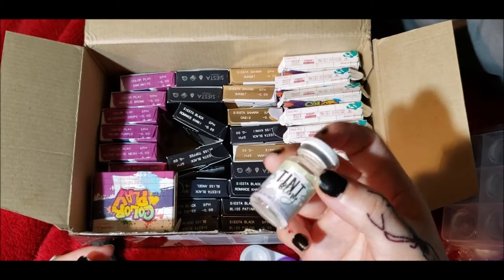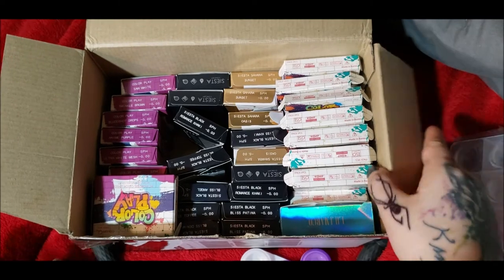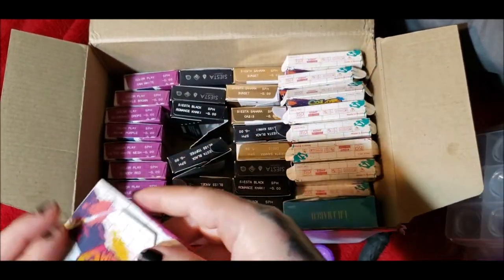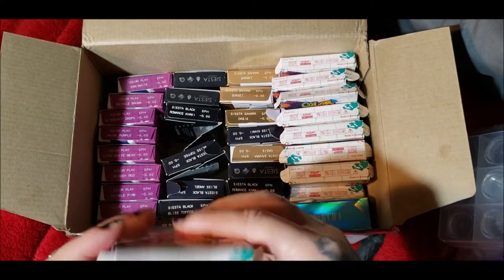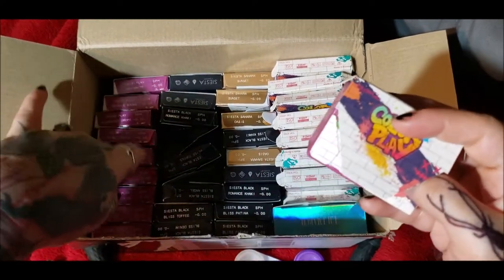I'm really regretting not getting my hands on the other Tint Bling colors and I'm going to try again when they come back in stock. I was pleasantly surprised. Now I'm going to start with the Color Play — those are the costume lenses, and these are the ones people had been wanting me to review, especially for Halloween.